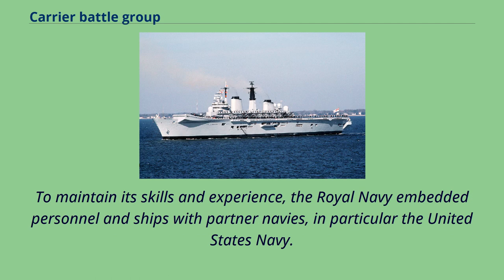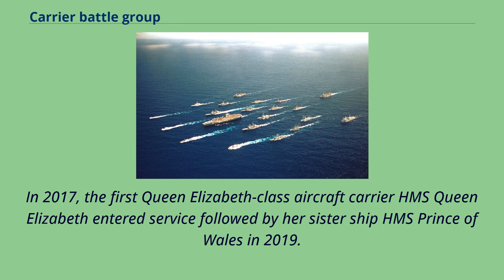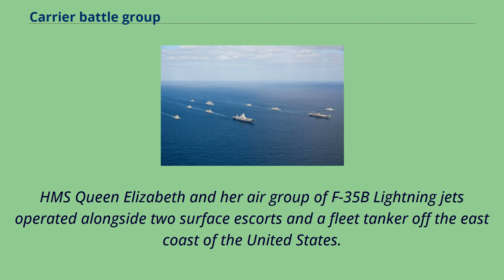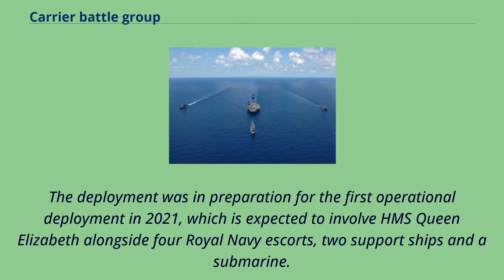To maintain its skills and experience, the Royal Navy embedded personnel and ships with partner navies, in particular the United States Navy. In 2017, the first Queen Elizabeth-class aircraft carrier, HMS Queen Elizabeth, entered service, followed by her sister ship HMS Prince of Wales in 2019. The first carrier strike group took to sea in September 2019 as part of an exercise known as Westlant 19. HMS Queen Elizabeth and her air group of F-35B Lightning jets operated alongside two surface escorts and a fleet tanker off the east coast of the United States. The deployment was in preparation for the first operational deployment in 2021, expected to involve HMS Queen Elizabeth alongside four Royal Navy escorts, two support ships, and a submarine.